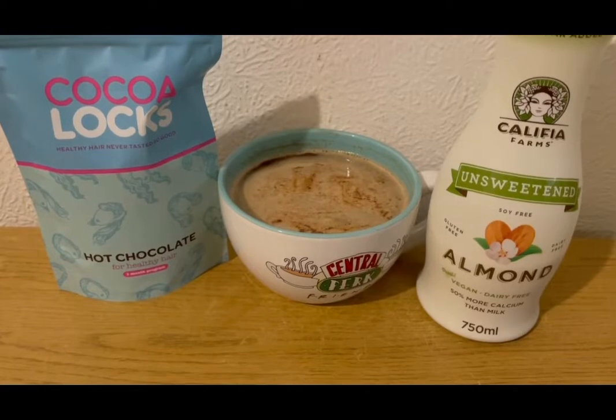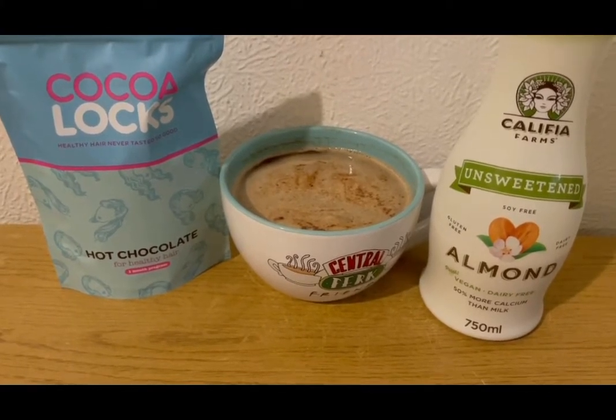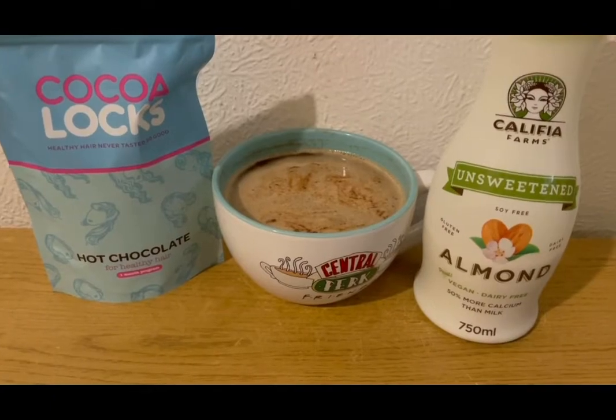Starting my morning with a mocha — I've got my hot chocolate for healthy hair which is one SmartPoint for a serving, coffee for zero points, and 50 mils of unsweetened almond milk which is zero SmartPoints. So that's my mocha for one point.